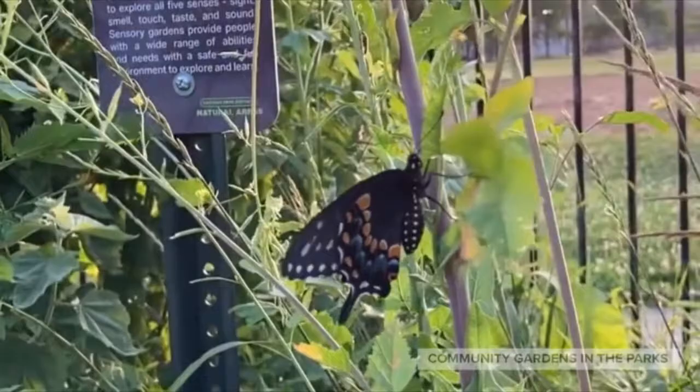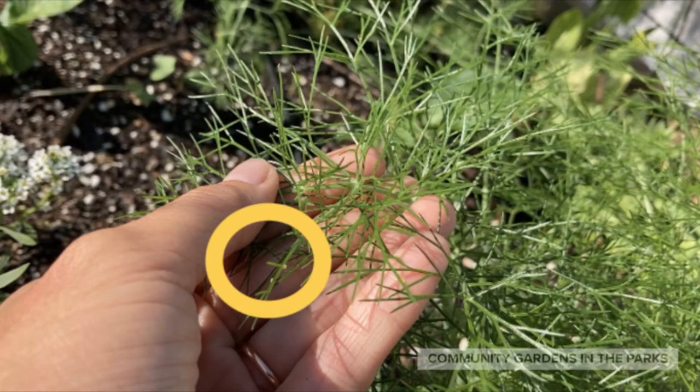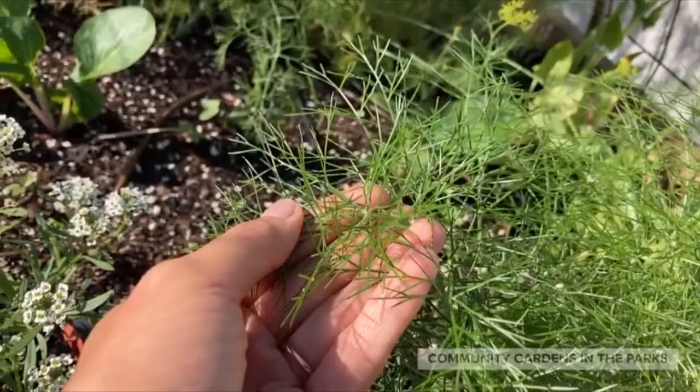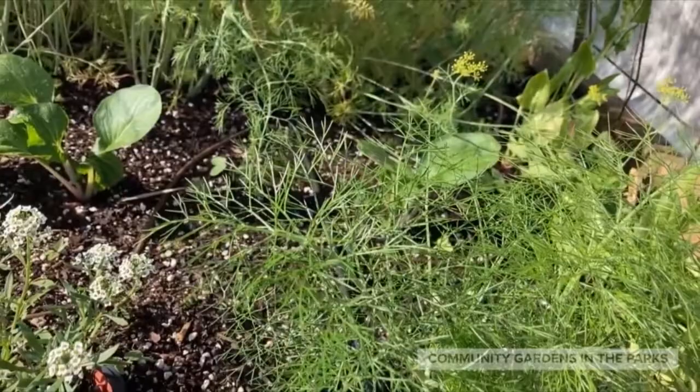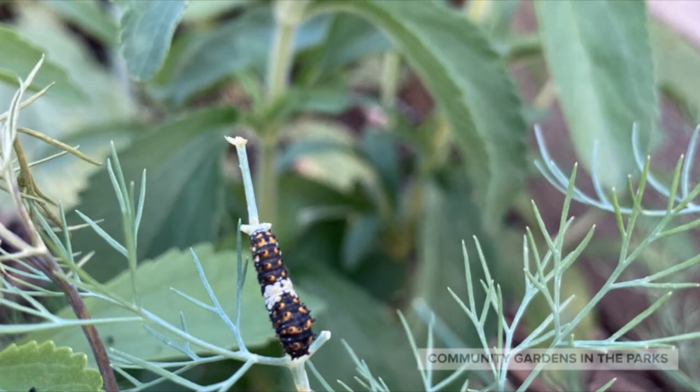Here's a black swallowtail butterfly, another beneficial insect in the garden. She's laid some eggs on this fennel plant, and you can see them inside the yellow circle. This shows you just how tiny they are. Black swallowtail butterflies are considered beneficial because they pollinate flowers in the garden. The butterfly eggs will hatch into tiny caterpillars, and they'll need to eat a lot in the next several days.